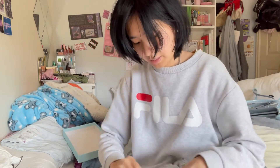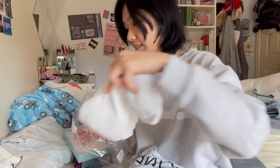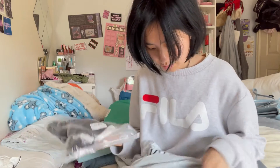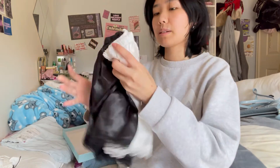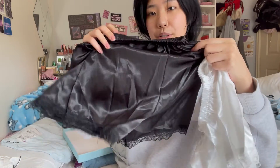Next up just some more innerwear, and just some side-end shorts — these are just more innerwear pretty much.